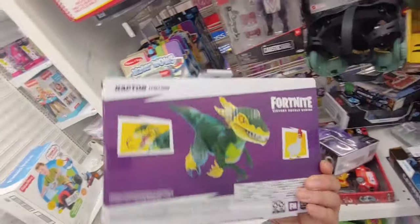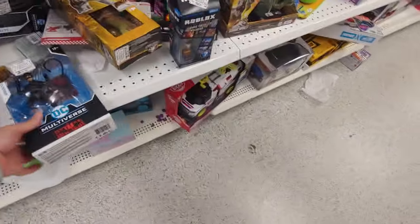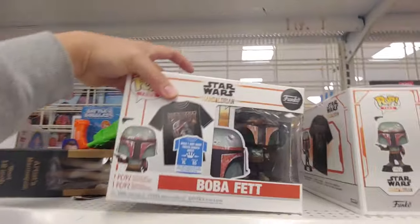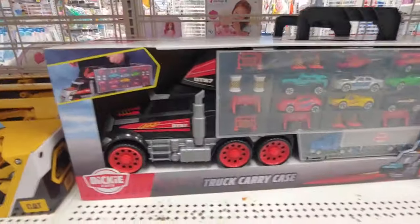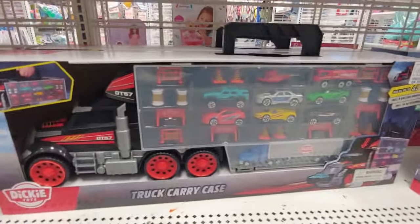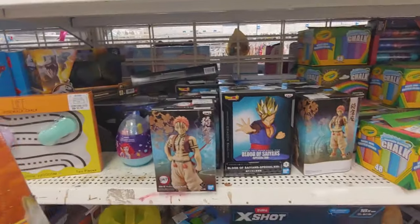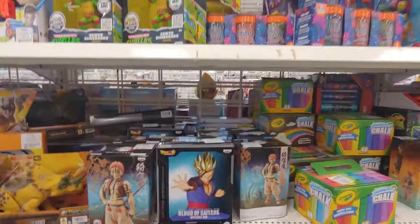A lot of anime statues of course, but this Fortnite Raptor is going for $4.99 — nice, nice, nice. I was hoping to see some Marvel Legends over here, but nope. Got the Boba Fett Funko Pop set — these are going for $12.99. The semi truck with all these smaller cars — Dickey toys, $21.99 for this set. A lot of great stuff for kids. Regal Laceratops. A lot of anime statues of course.